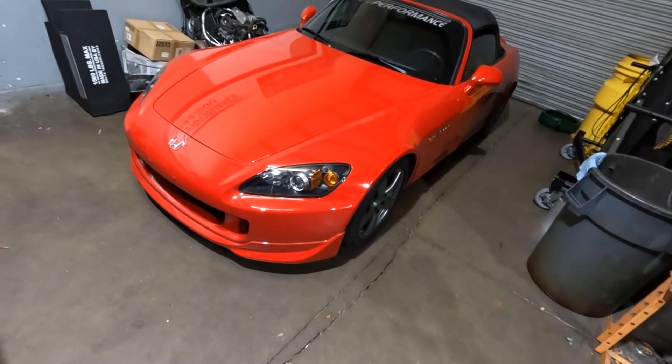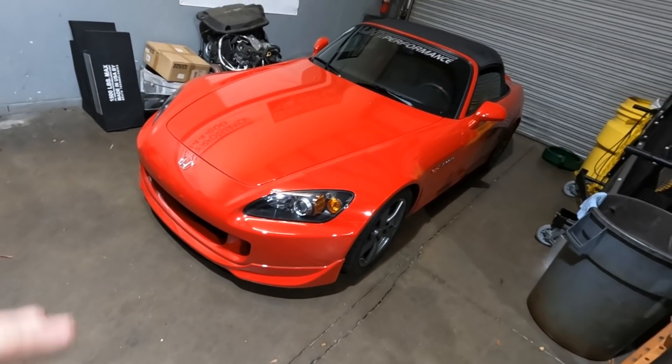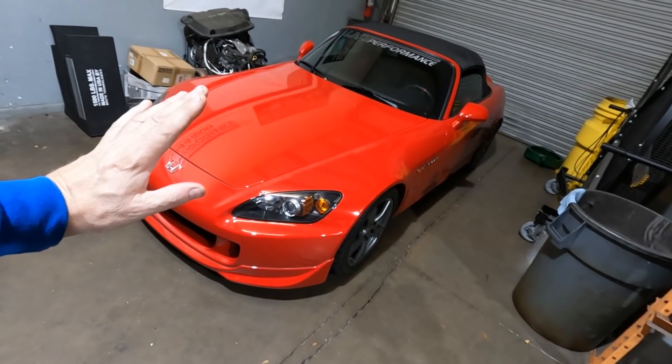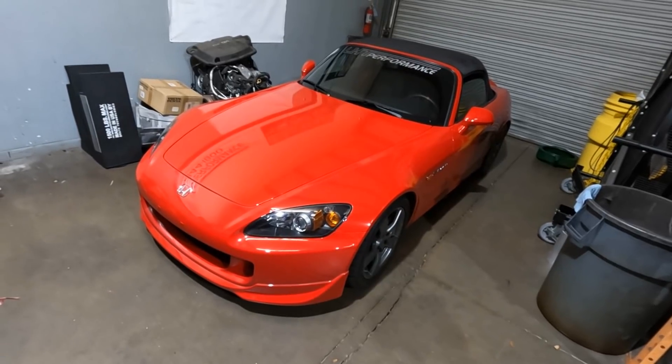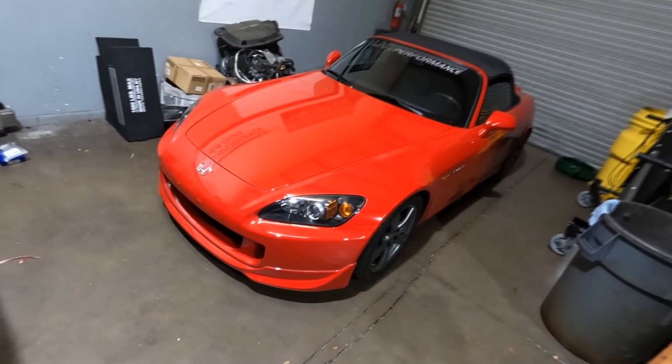Update on the red S2000 — this is our 2008. There isn't really an update because we have supplier issues. We can't get all the parts we need, so there's no turbo kit on this. It's just kind of the way you saw it when we came back from the Dragon.